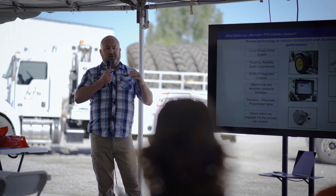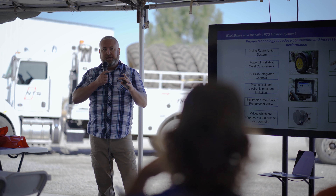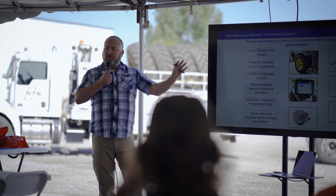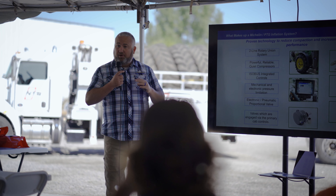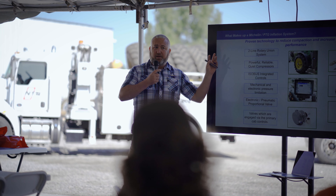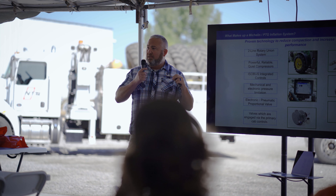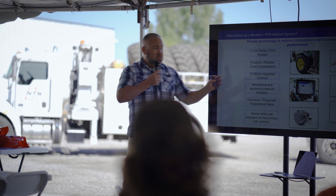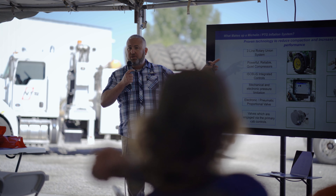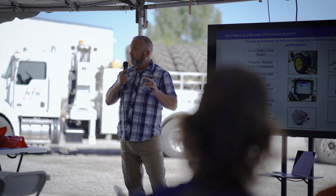I'm excited to see that AGCO on their momentum planter is promoting CTIS, because I think the concept is critical and we need to get the message out there. They run a single-line system — think of it like old Christmas tree lights: if you pull a line out, that line's always under pressure and you're going to start losing air right away. On our system, the genius of the two-line design is that the valves at the wheel are always closed unless we're adding or dumping air.